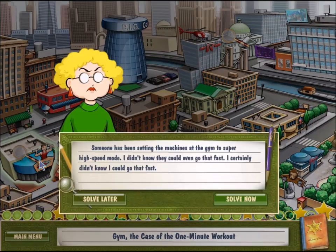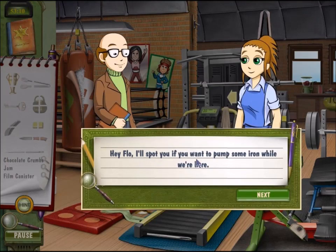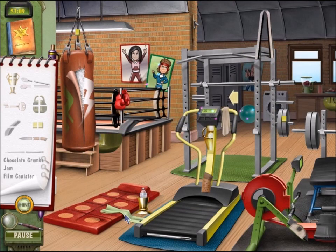Let's solve the case of the one-minute workout at the gym. Who set the machines to super high speed? Seriously, nobody can work out at super high speed. Hey Flo, I'll help you pump some iron. The only iron I'm pumping these days is a vitamin supplement. I don't have time to work out — I run my own business.